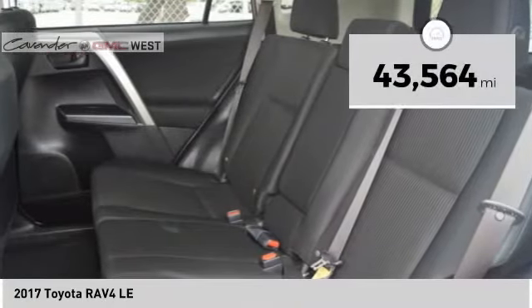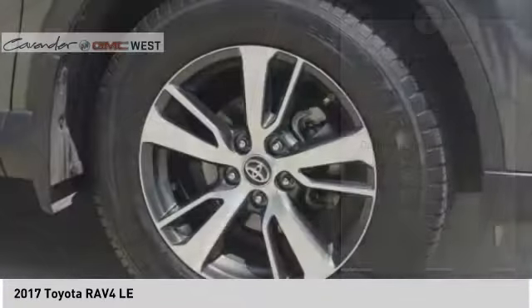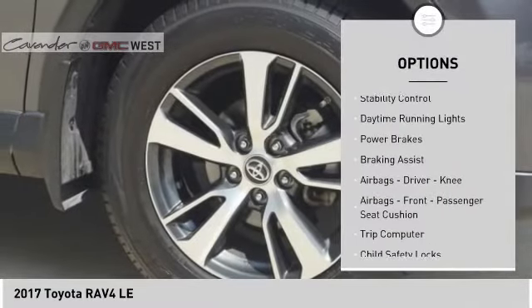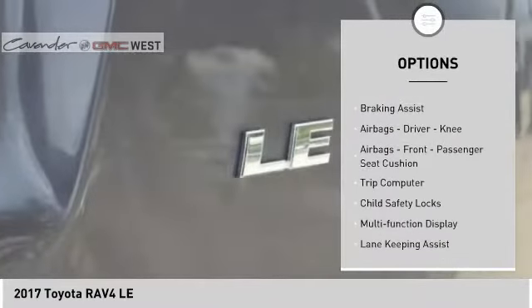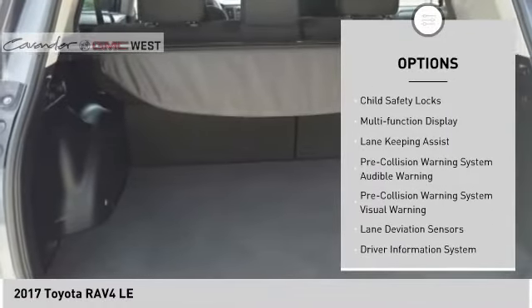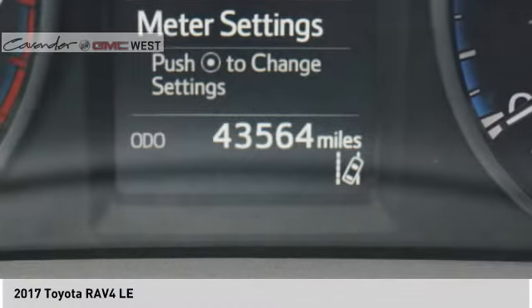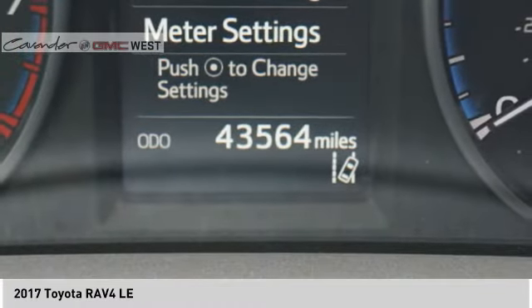This vehicle has less than 45,000 miles. Here are some of this vehicle's great options: traction control, stability control, daytime running lights, power brakes, braking assist, airbags — driver, knee, front — passenger seat cushion airbags, trip computer, child safety locks, and a multi-function display.